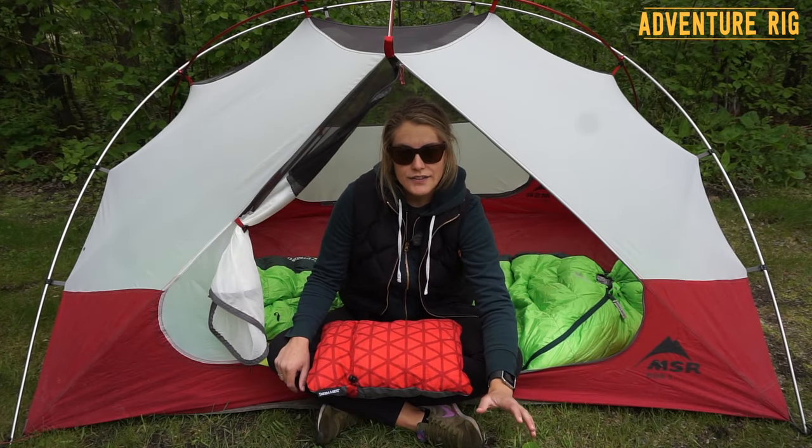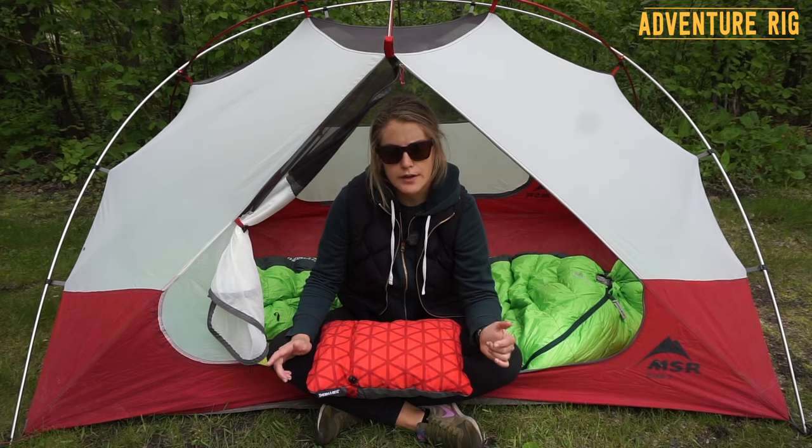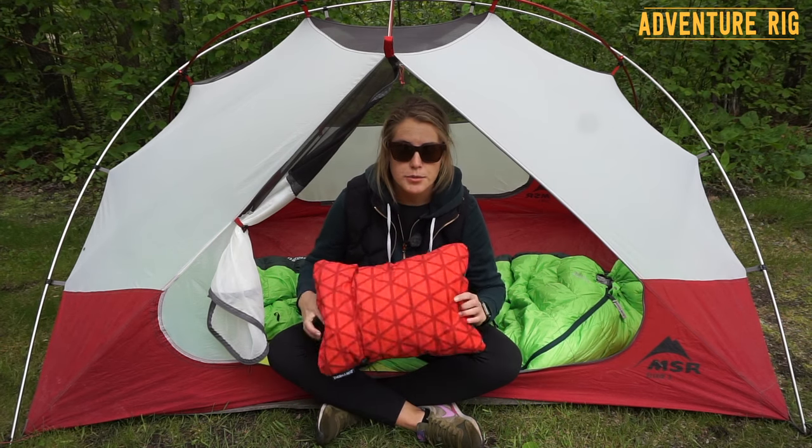I'm Callie with Adventure Rig, and if you're like me and love camping but don't like waking up sore, you've come to the right place. For me, one of the most essential parts besides being warm while you're camping is having a comfortable pillow.